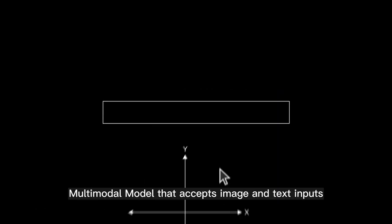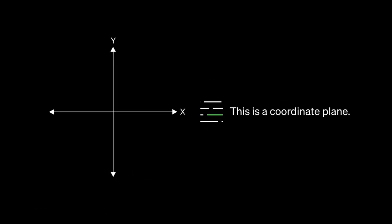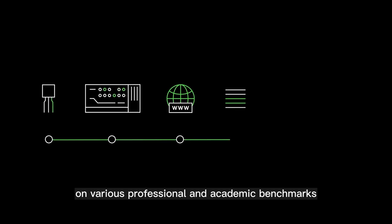GPT-4 is a large multimodal model that accepts image and text inputs and emits text outputs. While less capable than humans in many real-world scenarios, it exhibits human-level performance on various professional and academic benchmarks.